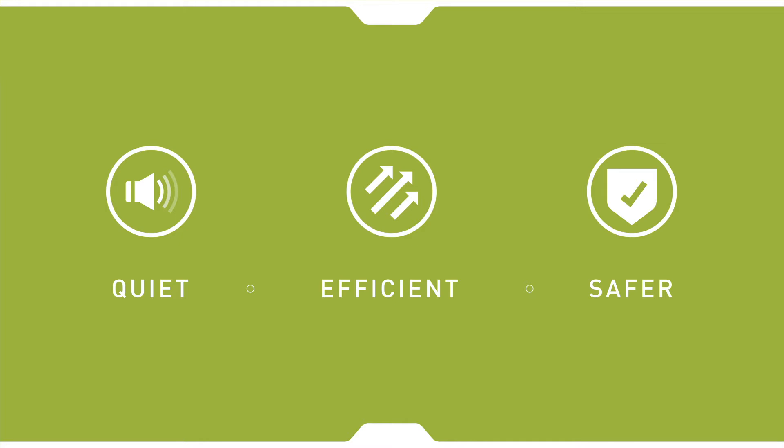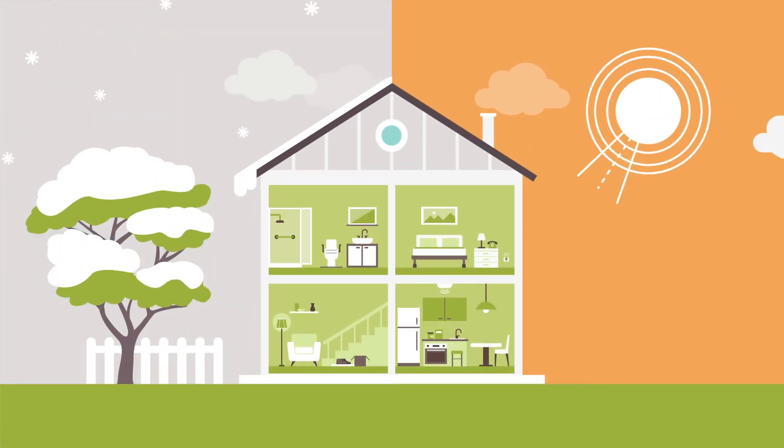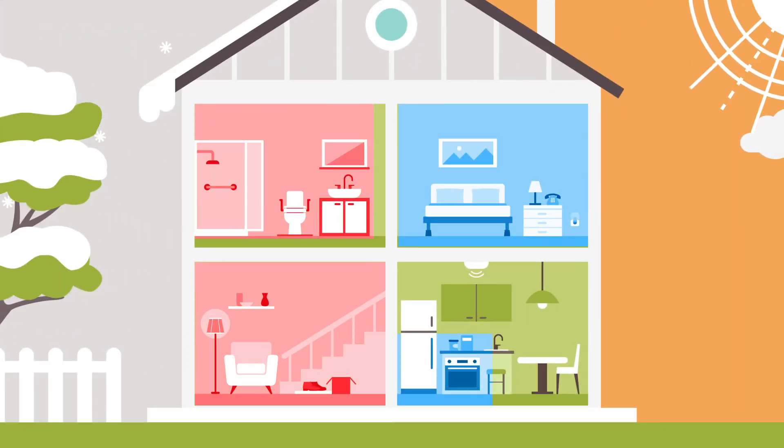If your home is currently heated with electric baseboard heat or propane, you could save money on your heating bill by switching to a heat pump. AirSource heat pumps move heat between the outside and inside of your home to keep your home a comfortable temperature all year round.